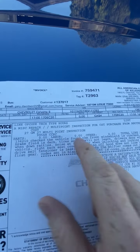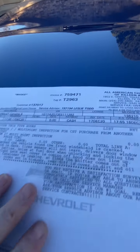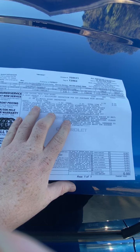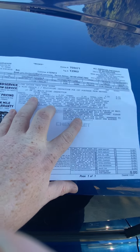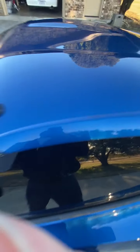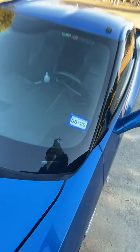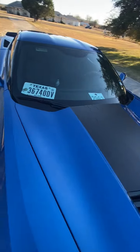Alright, so here we go. We're going to go over what the inspection revealed. It says the front windshield is cracked — I want to consider it cracked, but that's the only thing. I can't show you that it's not cracked, it's just not cracked.